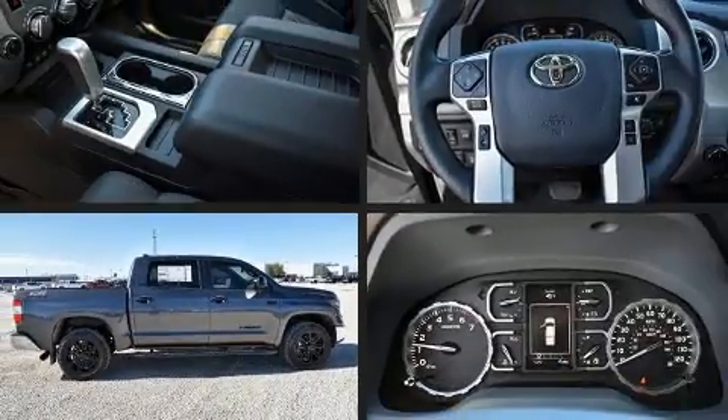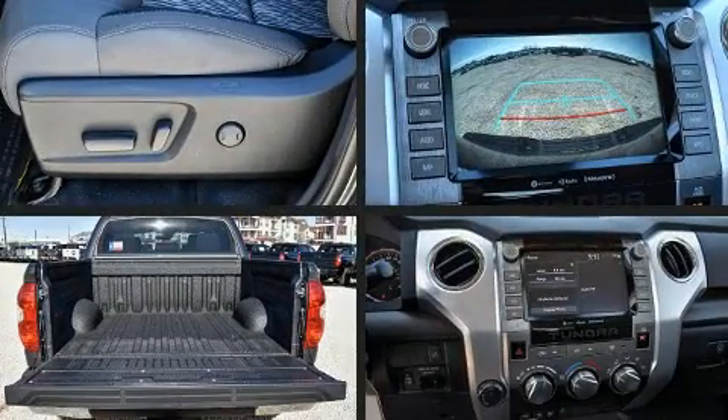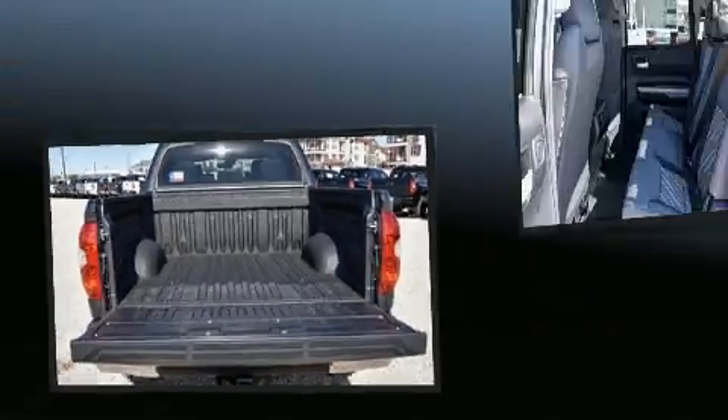Such as cruise control, front and rear reading lights, one-touch window functionality, lane departure warning, a trailer hitch, a bed liner, and air conditioning.